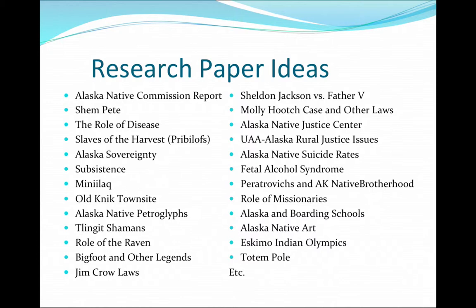If you have any questions on any of these topics, there will be many more as we go through the semester. For example, looking at the role of disease, there's a book called Chills and Fevers about the history of disease in Alaska, which relates a lot to Alaska Natives. Further down the list, there's a topic spelled M-I-N-I-I-L-A-Q — that should be Miniilaq with an A after the M. He was a prophet, considered an Eskimo prophet. Just run any topic by me and you should be good to go if something catches your interest during the semester.